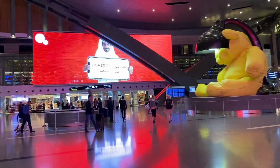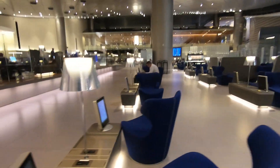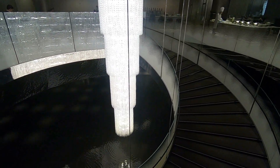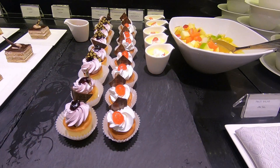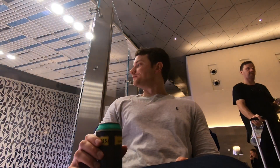My first priority was to head to the business class lounge so I could pretend to be rich for as long as possible. This lounge is massive and has practically everything you could ever hope for, including a beautiful chandelier and a pretty cool reflecting pool. There are several dining options, including a large buffet up on the second floor. The lounge was busy, but I was still able to find a seat and relax before it was time to head to the gate.